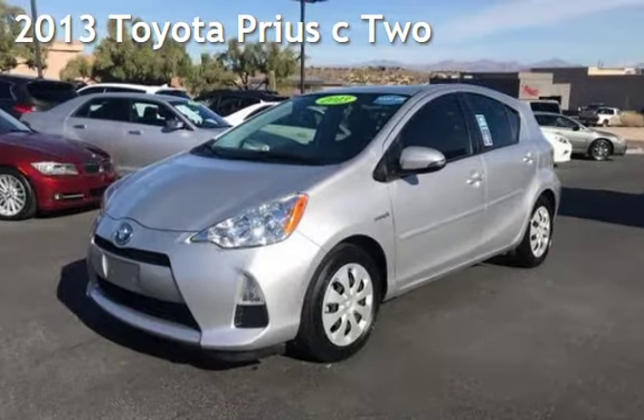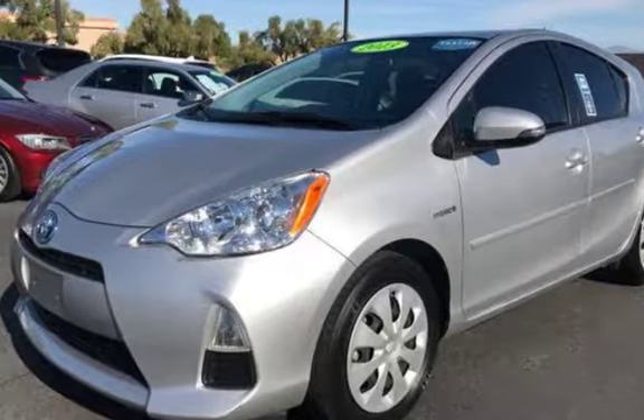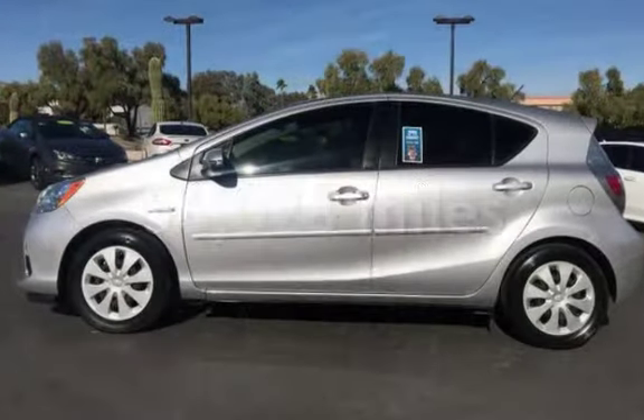Presenting a pre-owned 2013 Toyota Prius. This four-door hatchback has a four-cylinder, 1.5-liter i4 engine, with front-wheel drive and an automatic transmission. This Toyota has less than 57,000 miles on the odometer.